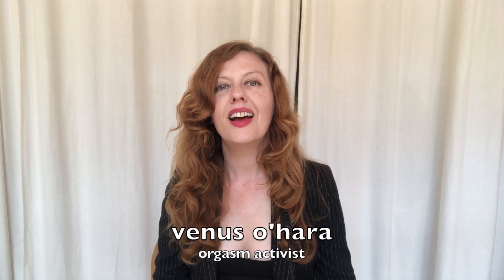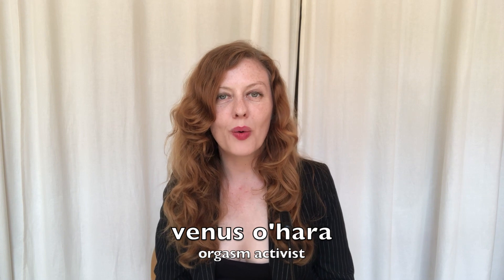Hi, my name is Venus O'Hara and welcome to another video. I've received many messages from women who want to become foot fetish models and they've asked me for some advice. I already made a couple of videos about how I make money with my feet and I'll leave the links for those videos in the description below.